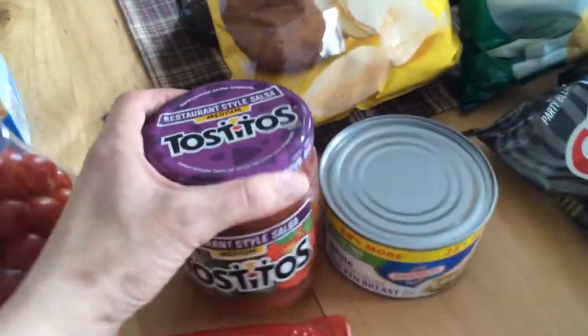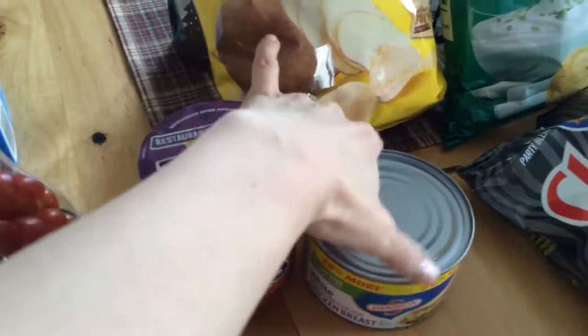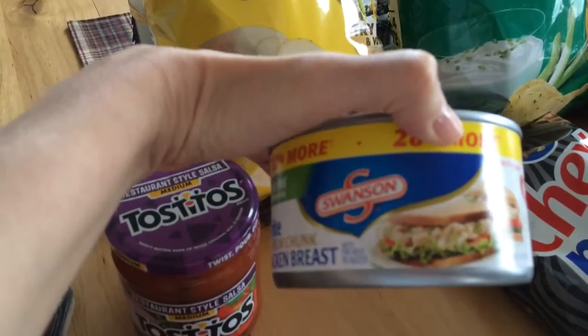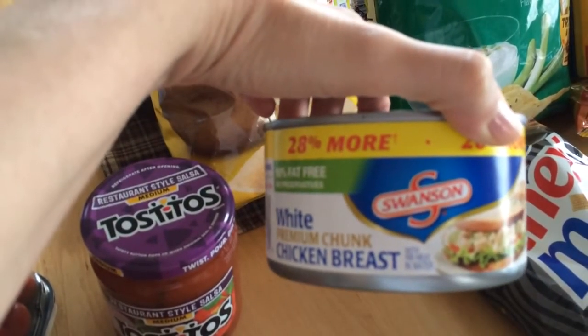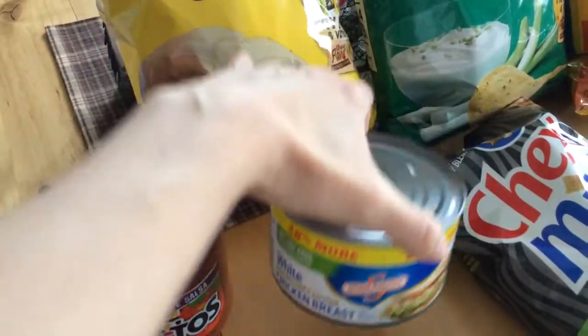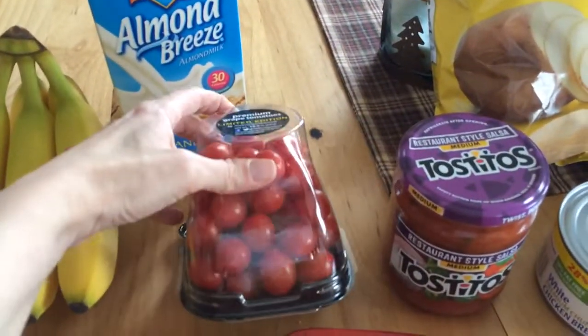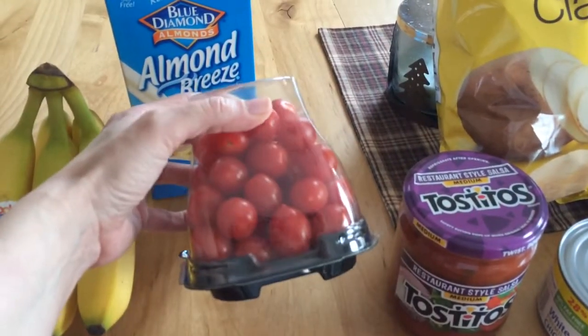I got some Tostito salsa. I got some canned white chicken — I love to make chicken salad sandwiches, I'm on that kick right now so I needed to get some more. I got some little grape tomatoes; they're really sweet and yummy.